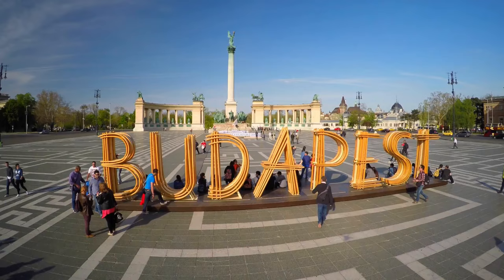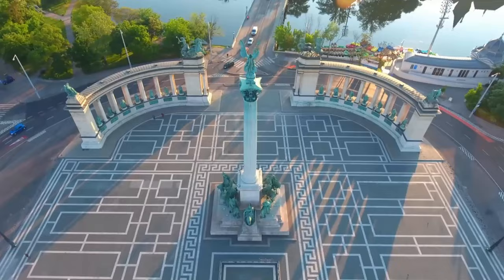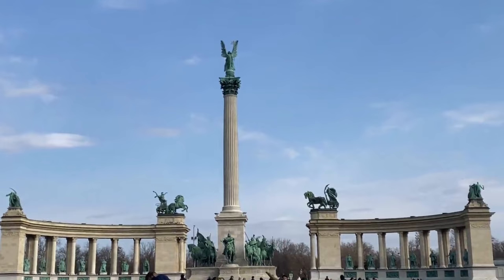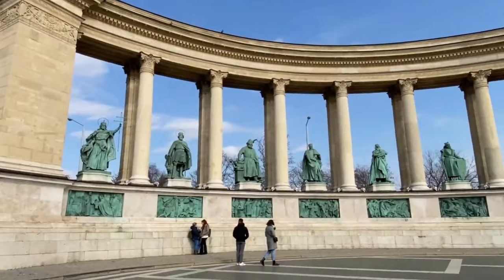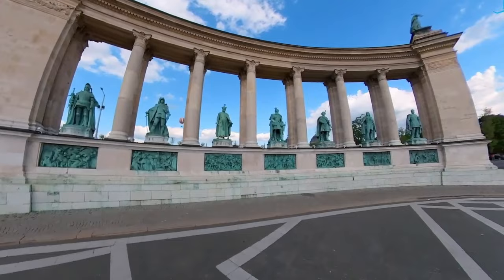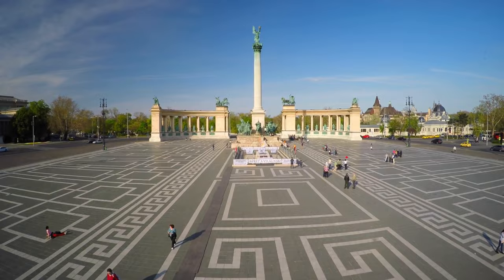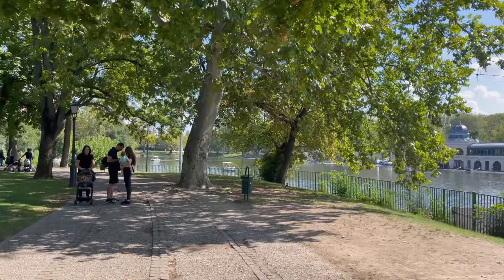6. Heroes Square. Located in the heart of Budapest, Heroes Square is an awe-inspiring cultural and historical landmark that showcases the grandeur and heroism of Hungary. As one approaches the square, the first thing that captures the attention is the magnificent Millennium Monument, proudly standing tall at its center. This striking monument is adorned with impressive statues representing the Founding Fathers, national leaders, and other notable figures from Hungarian history. Surrounding the monument are two semicircular colonnades, known as the Hall of Art and the Hall of Agriculture. Beyond the monumental structures, Heroes Square is embraced by the city park, a sprawling green oasis where visitors can stroll along paths shaded by centuries-old trees and enjoy the serene beauty of the surrounding nature.